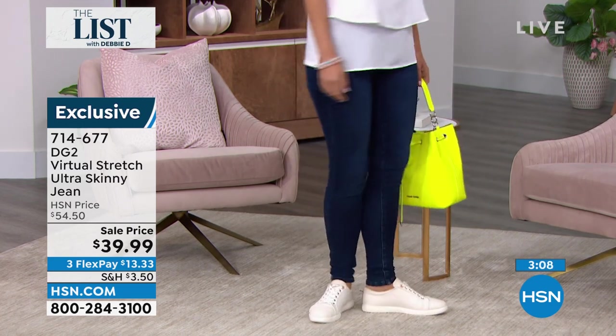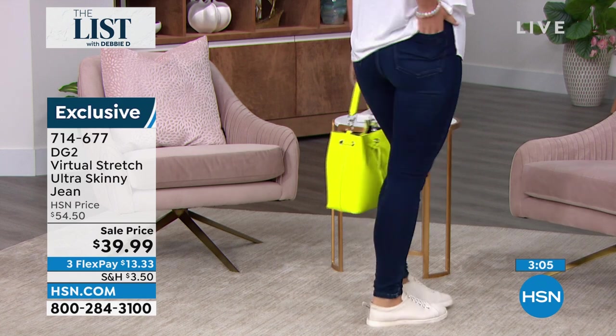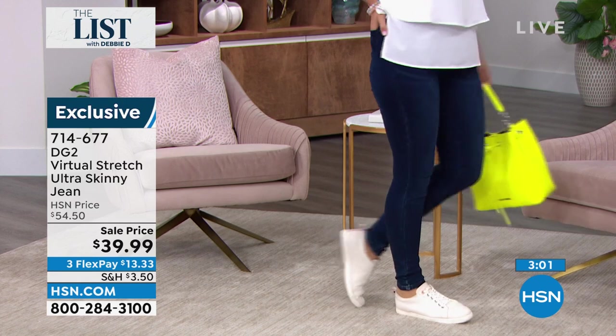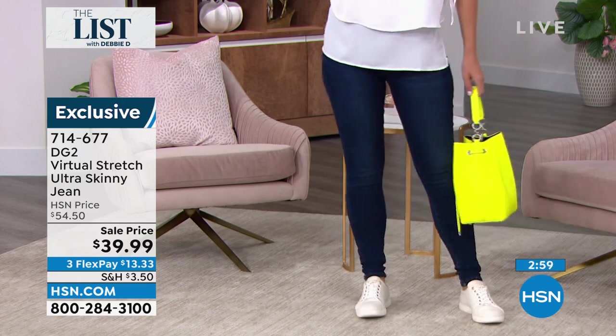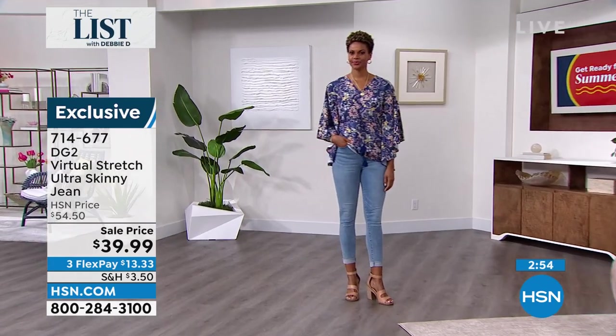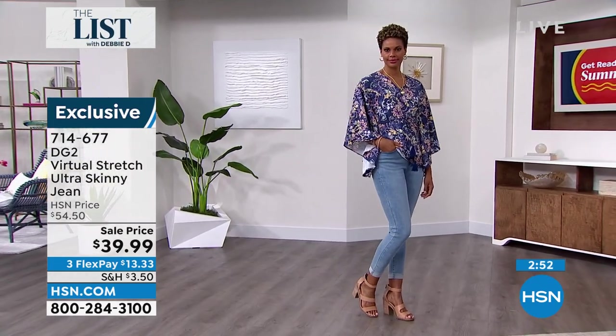Virtual stretch is the smoothest, stretchiest, softest denim we make as a brand. It has 9,000 perfect five-star reviews — I know I say that a lot, but that's something we are very proud of, and that is no small feat.